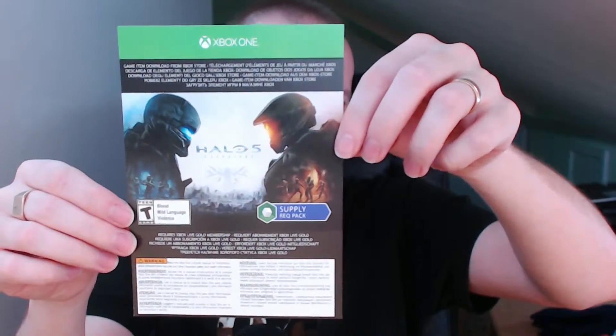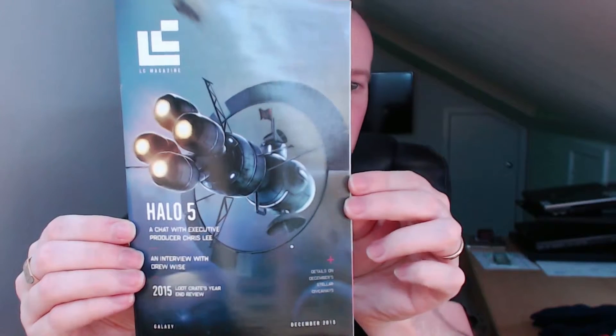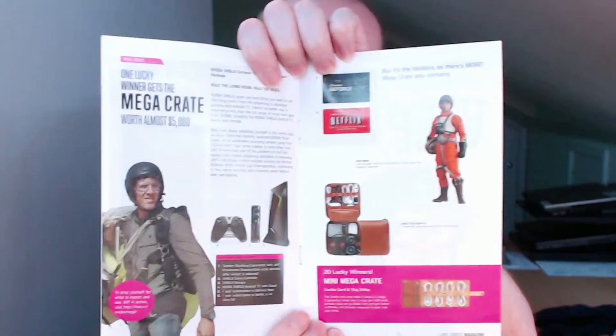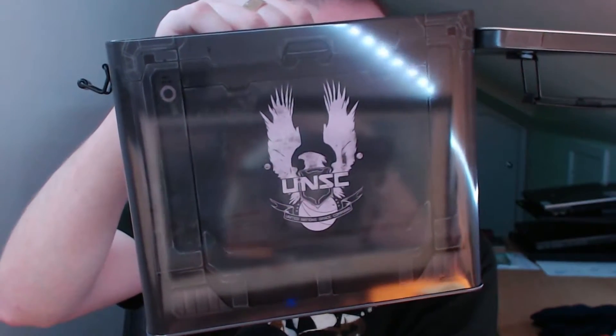We have a Halo 5 supply pack for Xbox One. I also have the magazine, which shows you everything that was in the crate — including the mega crate costing five grand, though I've never won it and don't think I ever will. It goes through a Q&A with Chris Lee, the vinyl bobble head, and the bits and pieces. That is an exclusive Halo 5 ammo tin box.